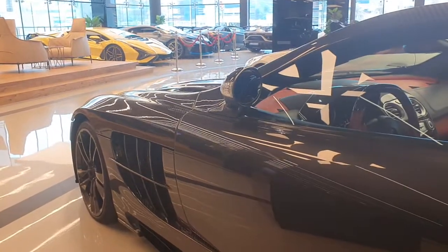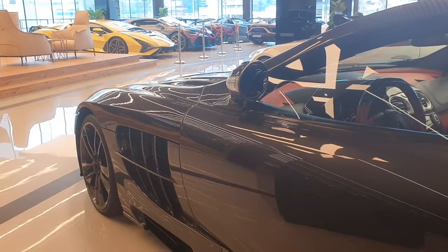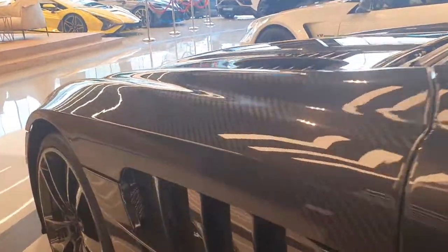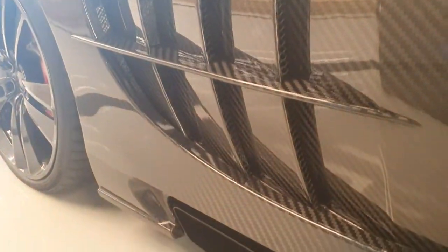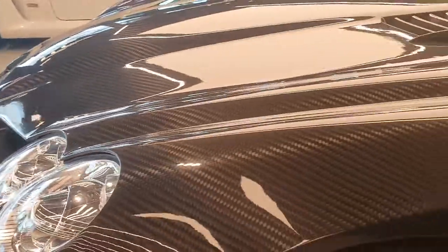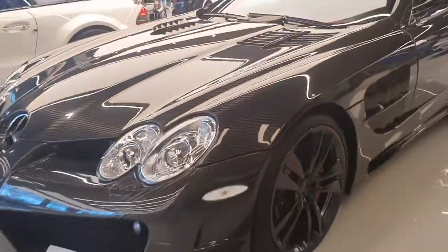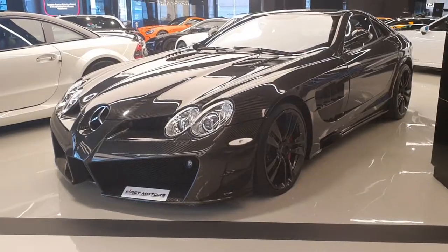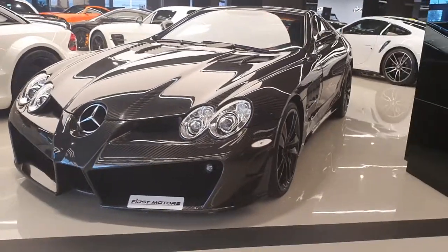In the corner you can see a yellow Lamborghini Sian, a very rare car, and next to it is a Bugatti Divo. People love Mansory cars, and Mansory has actually opened up a new showroom just opposite this one. This showroom I'm in right now is called First Motors, and their collection is absolutely amazing — they have a Speedtail, Divo, all the Ford GTs.